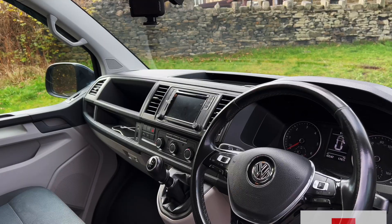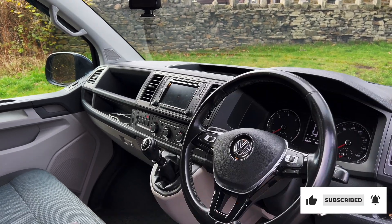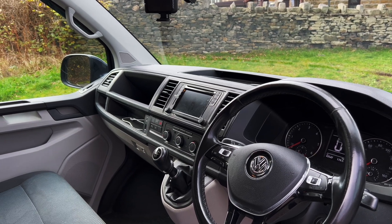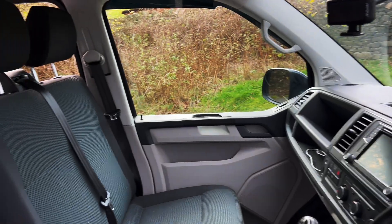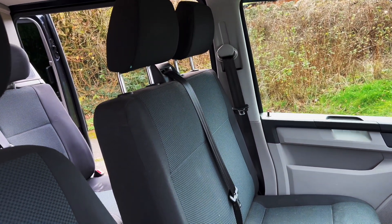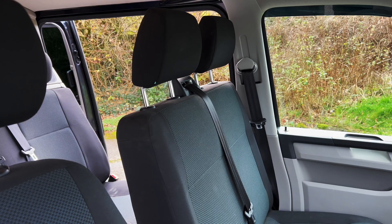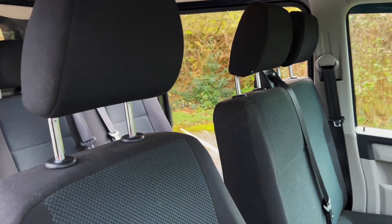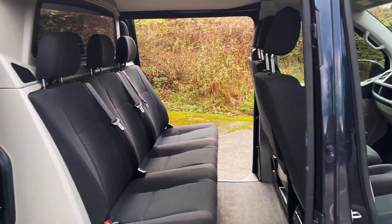Opening the driver's door — this is obviously a Highline so it's got everything on it: cruise control, air conditioning, Bluetooth connectivity, and Apple CarPlay, so you can plug your phone in and get sat nav and all your music on the main LCD display. It's in really good condition inside. It's got a double passenger seat in the front, and we will be reupholstering the seats with VW-branded upholstery. Whoever buys the van gets to choose the colour of all the upholstery, stitching, the roof, the flooring, and the furniture units.